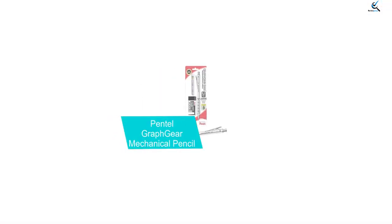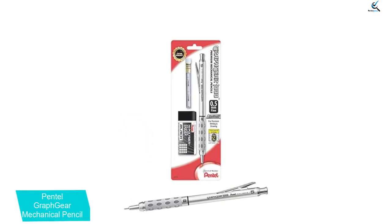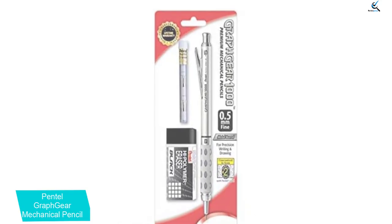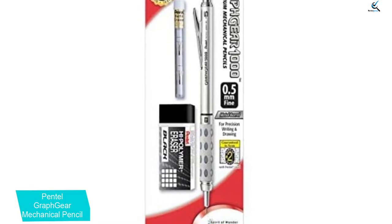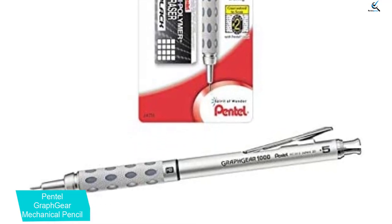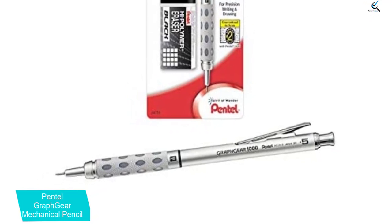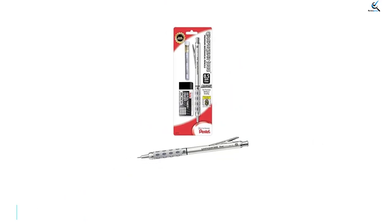At number 2, we have the Pentel Graph Gear 1000 Mechanical Pencil. It is a metal drafting-style pencil that combines simplicity and elegance — it feels good in the hand as much as its design appeals to the eyes. Its heavy metal material gives it the traditional feel of a drafting pencil, making it a superior choice for architects and artists. Key features include a 4mm tip design ideal for rulers and templates, a dual-action retractor that protects the lead from breaking, a built-in lead hardness indicator, and it comes pre-loaded with super-high polymer HB lead.